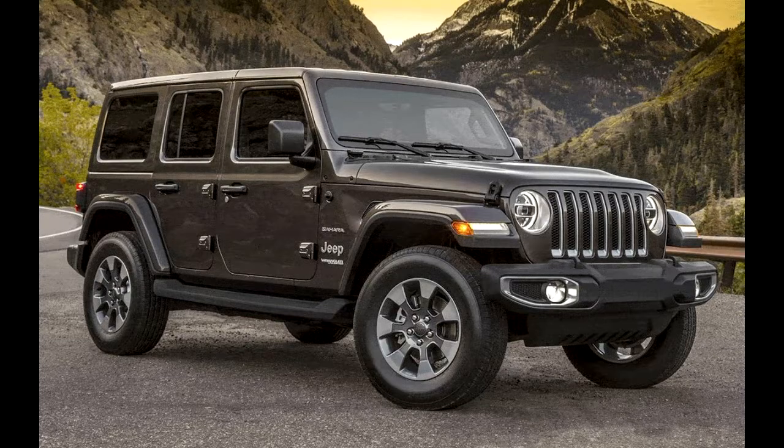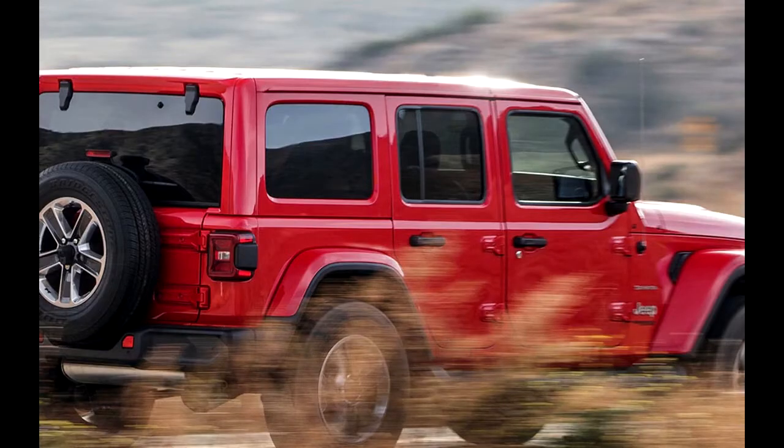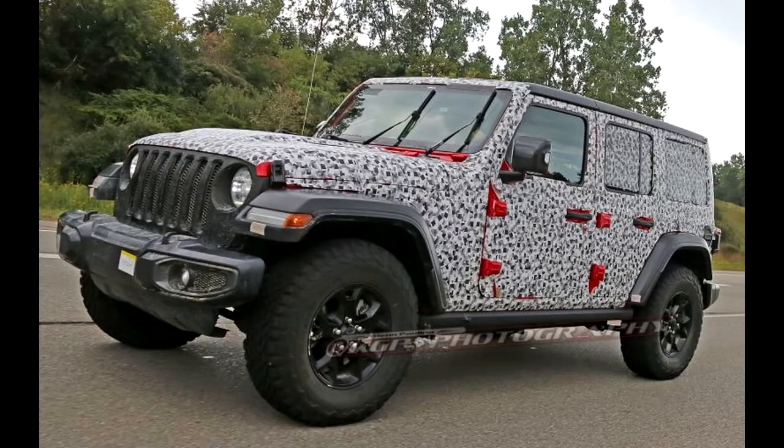Codename JL, the new Wrangler replaces the decade-old but beloved JK Series Wrangler. Associate Editor Scott Evans did an excellent job digging into all the changes, big and small, made to the 2018 Wrangler in his first look and first drive, so I'll keep things brief.